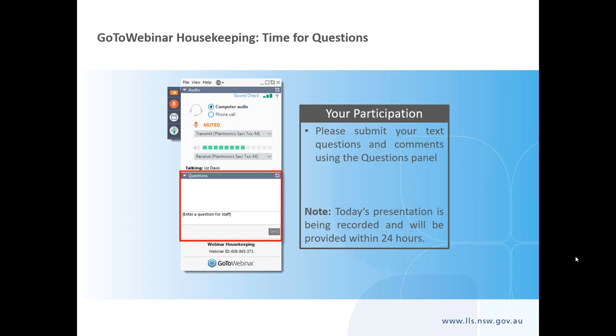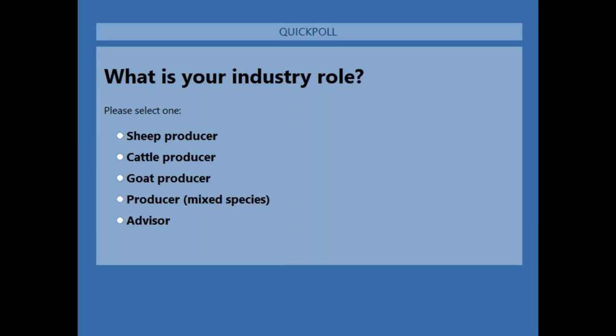I will start today's webinar with a quick poll. This helps us to gauge who is joining us today and also to check that the program is working correctly. I'll just launch that poll for you all now.